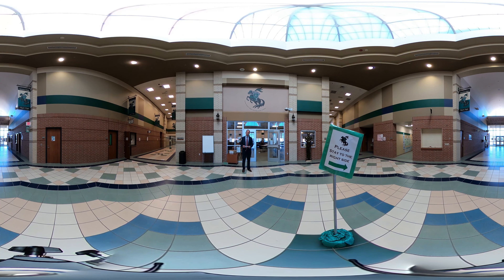Here we are in our core academic wing. This is where your student will take one of their core academic classes, which includes English, Science, Social Studies, and Math.